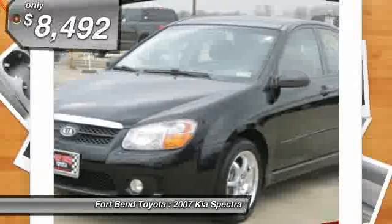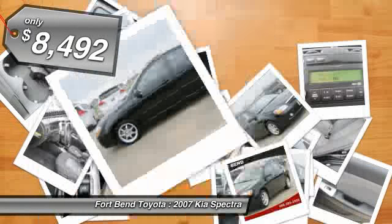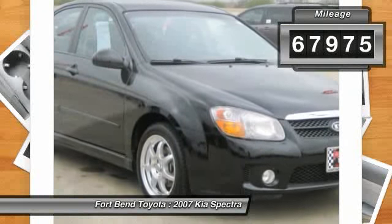It was built for easy maneuverability and the ride comfort is exceptional. After driving this Spectra, I found that it is quiet, easy to drive, and has a lot of room for a vehicle of this size.